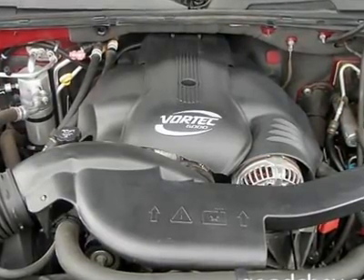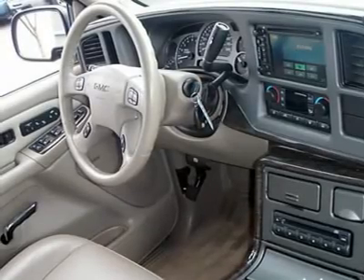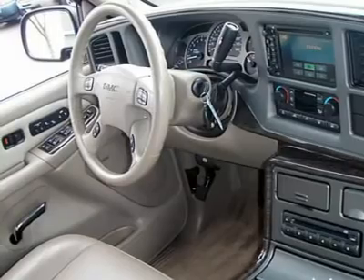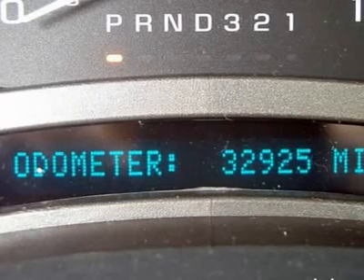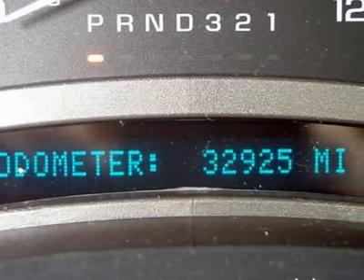Seat memory, pass-through rear seat, heated rear seat, additional rear seat, rear seat audio controls, rear seat heat duct, front floor mats, rear floor mats, adjustable steering wheel, leather wrapped steering wheel, steering wheel controls, tire pressure monitoring system.